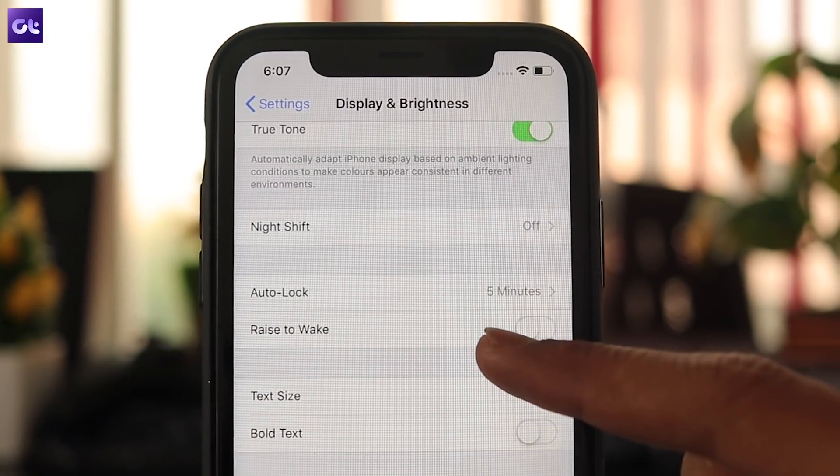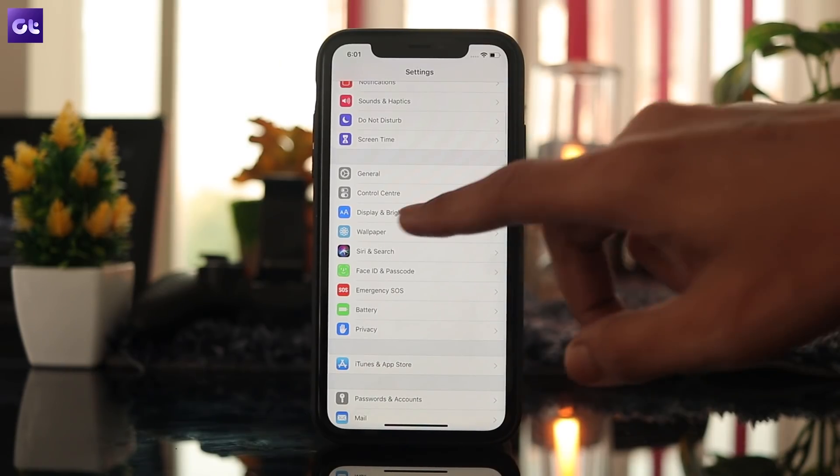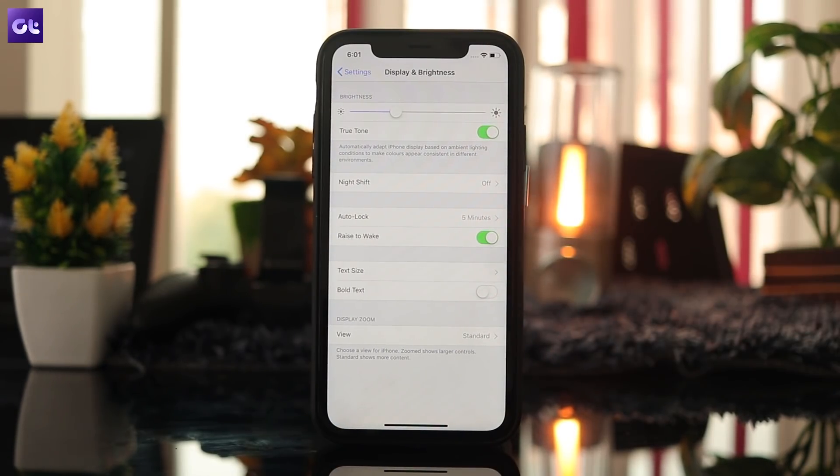The Raise to Wake feature essentially turns on the display as soon as you pick up your phone. To disable it, open up the settings app and head to the Display and Brightness settings. Here, tap on the Raise to Wake toggle and turn it off.